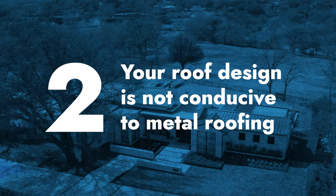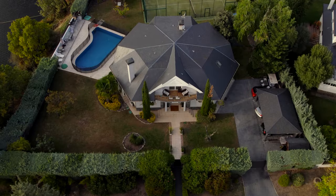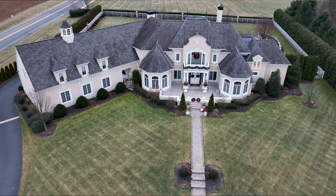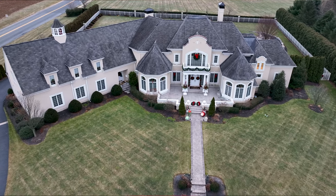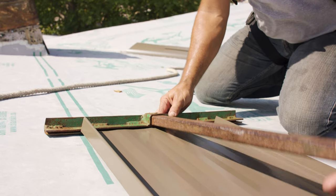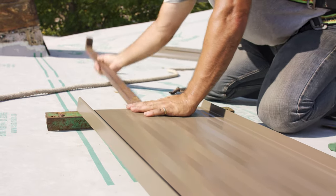Number two: your roof design is not conducive to metal roofing. This could mean you have a flat roof or an ultra low slope roof, which we do not recommend you put metal over. It could also mean you have a very complicated roof design — very cut up, lots of different roof planes going in different directions, lots of flashing transitions. This is going to add material waste. Since metal is an expensive material, the more you waste, the more you'll pay. It's going to take longer to install, and your installer needs the knowledge and experience to protect all those different flashing zones and cut-up areas of a complex roof.